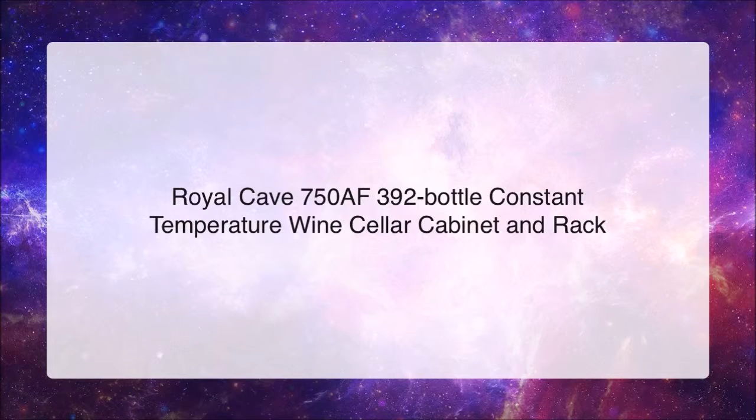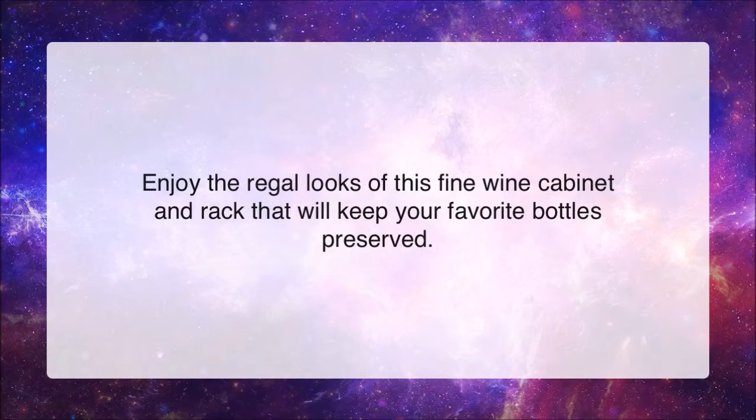Royal Cave 750 AF 392 Bottle Constant Temperature Wine Cellar Cabinet and Rack. Enjoy the regal looks of this fine wine cabinet and rack that will keep your favorite bottles preserved.